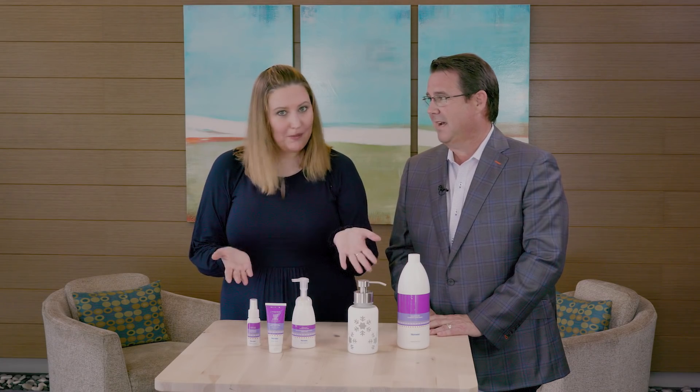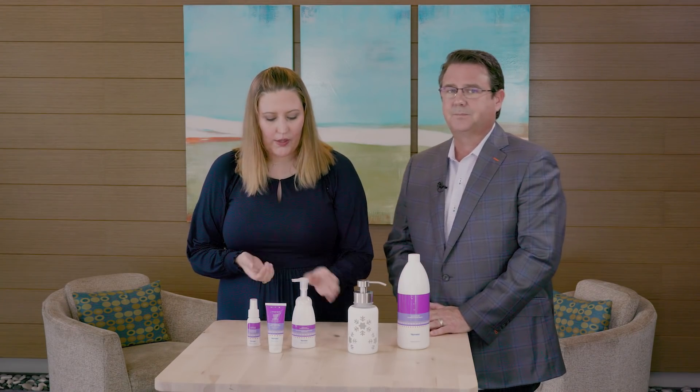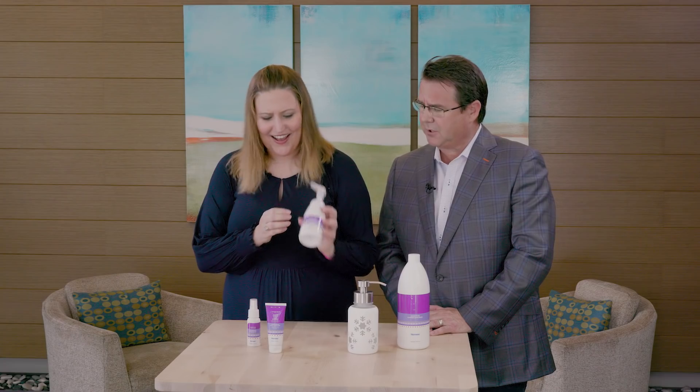Let's go through some of our limited edition personal care products, all in our sugar plum scent which you'll probably remember from last year. Our sugar plum scent is a lovely sweet raspberry scent with hints of orange. It's a scent that's great for the holidays but you can use it throughout the year. We have that in our foaming hand wash in the pump — I love this new design, it reminds me of a Norwegian sweater.